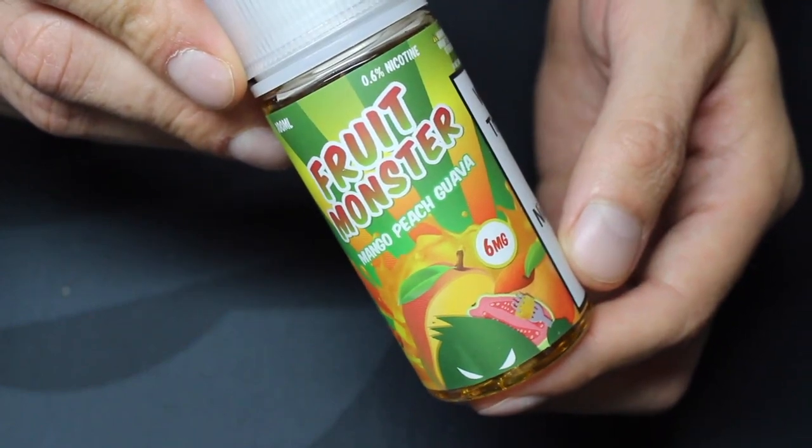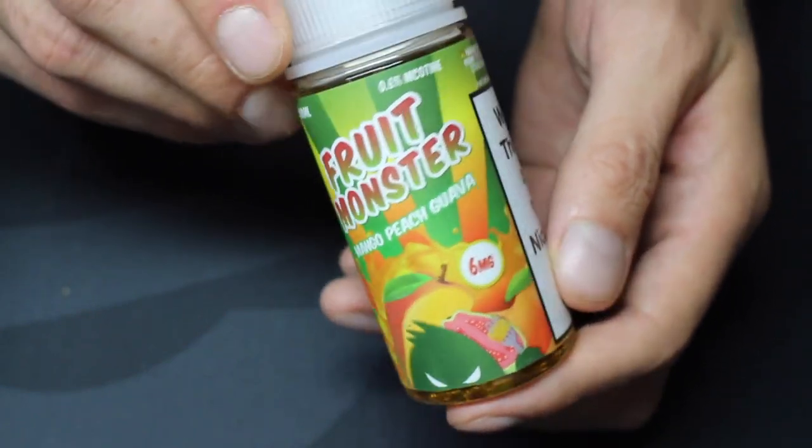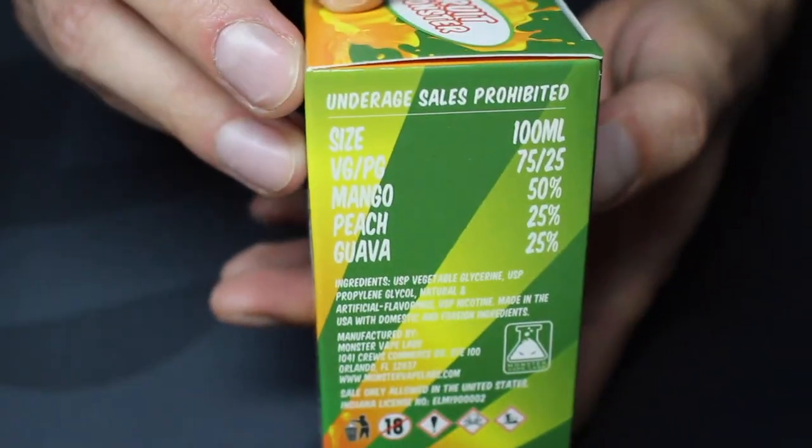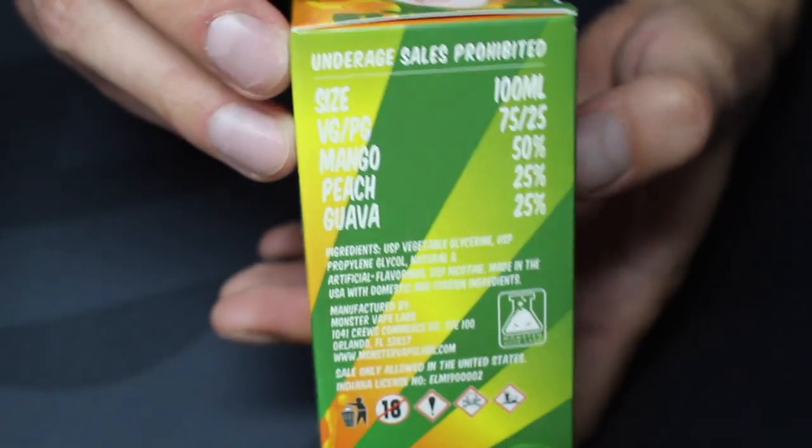Now Mango Peach Guava. Monster Vape Labs describes this as a sugary, tangy mango with a touch of peach and guava. This mix has 50% mango, 25% peach, and 25% guava.